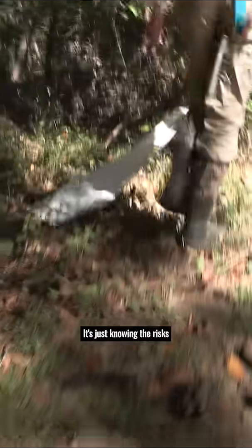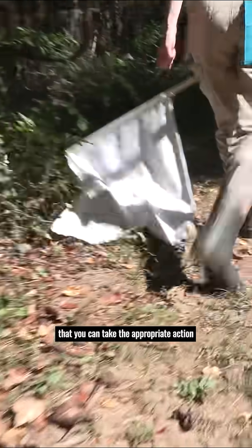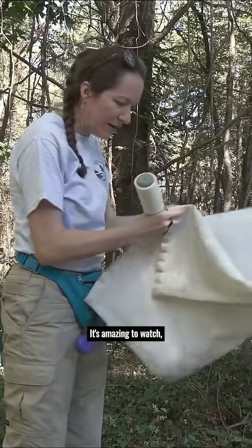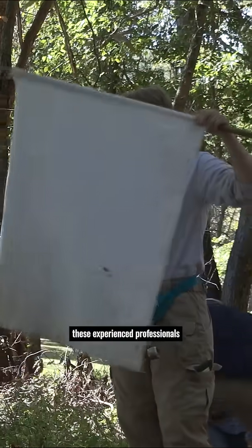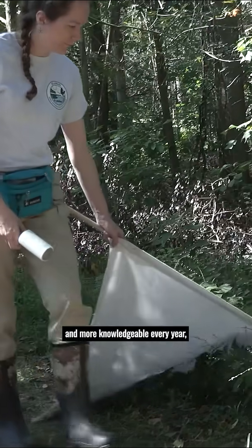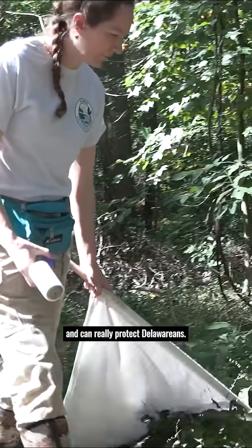I just love helping to get the word out about ticks because they are scary, but I don't want anyone to develop a tick phobia. It's just knowing the risks so that you can take the appropriate action to protect yourself and cut down on your risk. It's amazing to watch these experienced professionals. This is a program that is getting bigger and more knowledgeable every year and can really protect Delawareans.